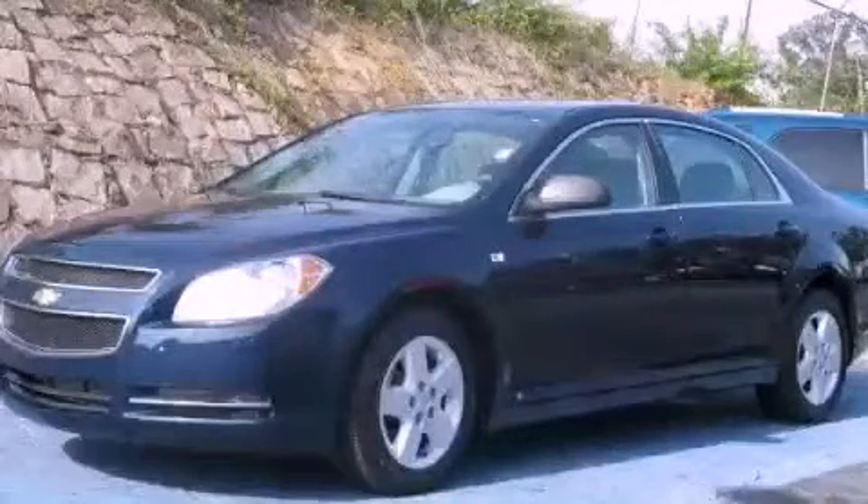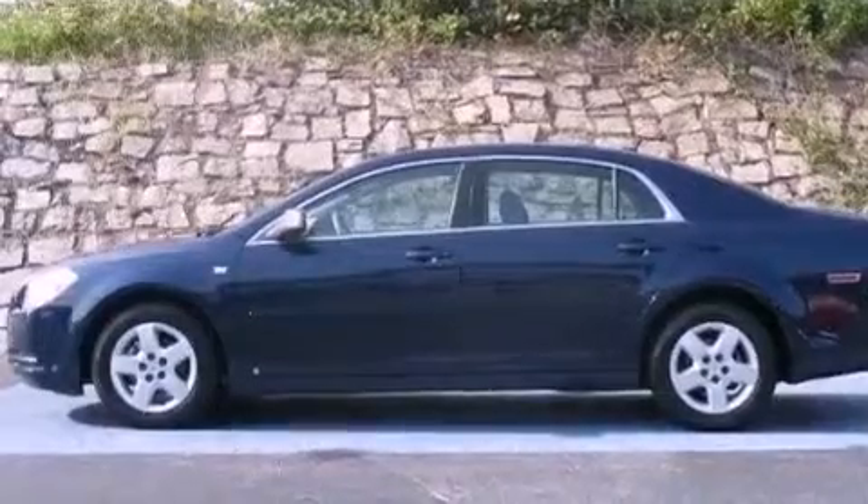This is a 2008 Chevrolet Malibu. It features a 2.4-liter four-cylinder engine and a four-speed automatic transmission.